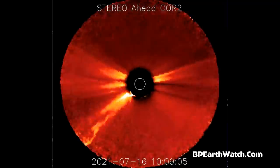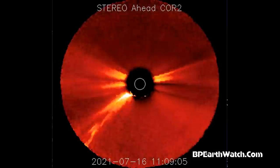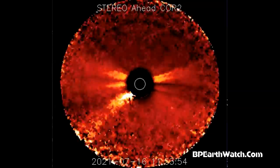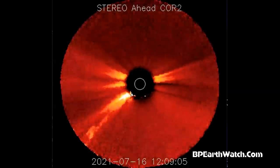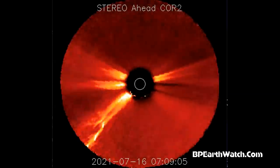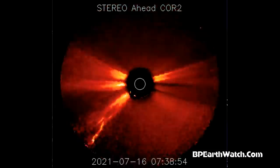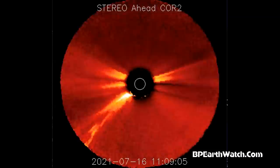Stereo Ahead is a slightly different angle from Earth-viewing satellites like SOHO or the SDO. It's behind the Earth in orbit, so it gives us this side view. Look at it — it looks like a lightning bolt. That's pure plasma energy with a lot of the surface of the sun blown off of it. Again, we were lucky we were spared a kill shot.